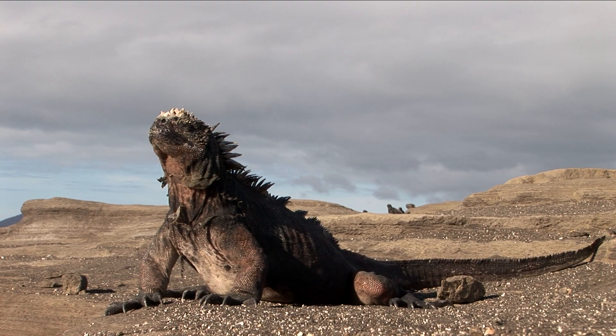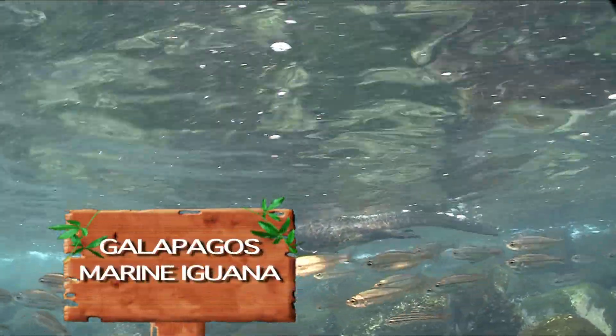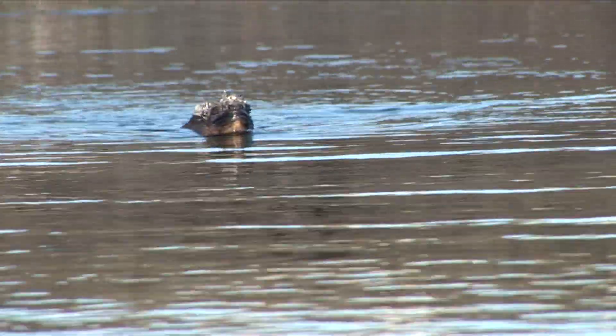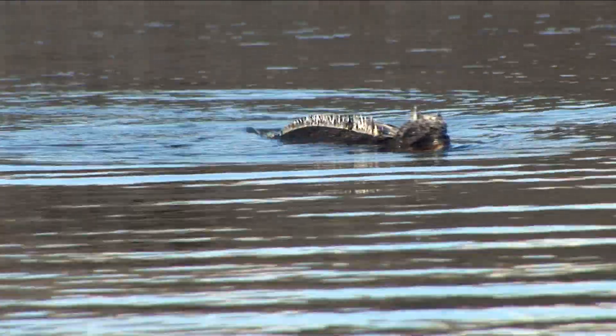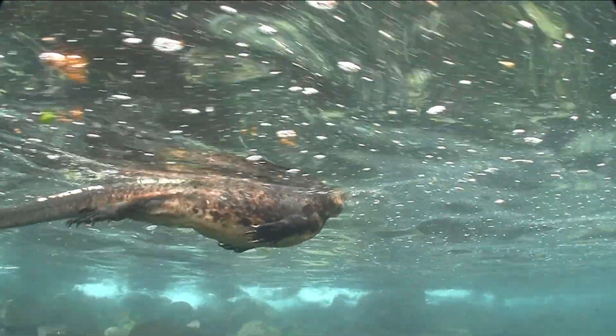Generally grayish in color and covered in many spiny crests all up and down their back, the marine iguanas have developed into very good swimmers. With flattened tails, they swim by moving their bodies side to side. Staying mostly in the shallow waters where it's not too cold, the marine iguanas can survive dives up to half an hour long.